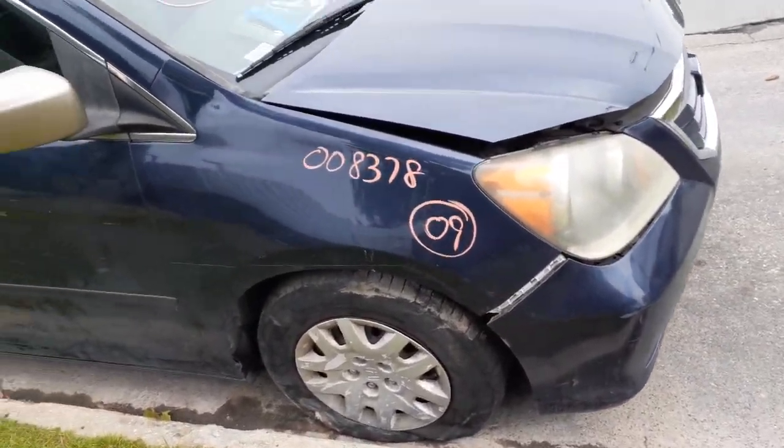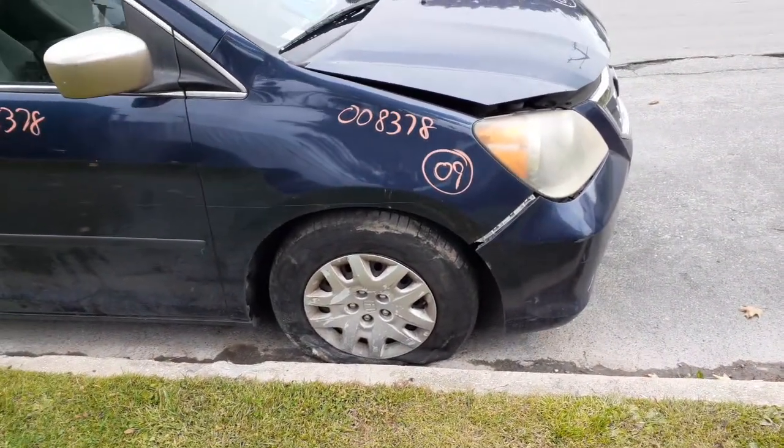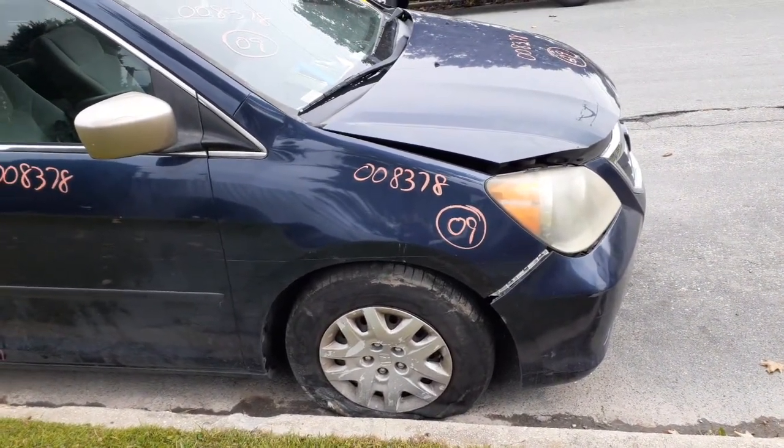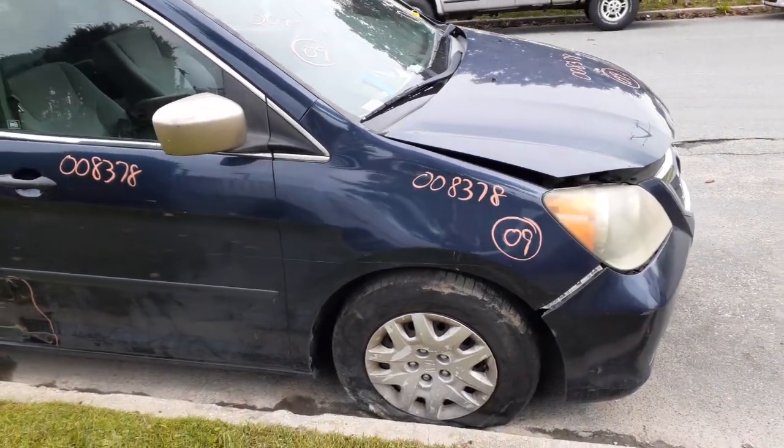Right side fender's damaged. You do got left and right suspensions — strut, spindle, rotor, lower, rotor caliper, axles, jack shaft. 3.5 automatic transmission, it's a front wheel drive.